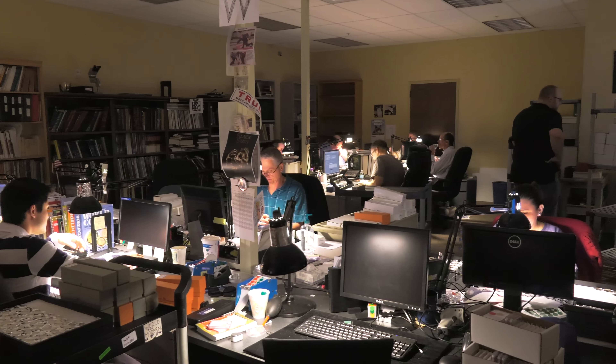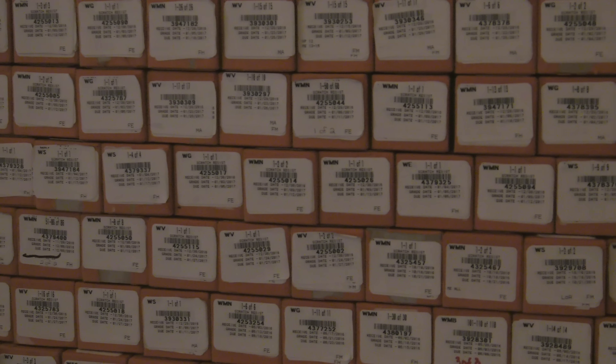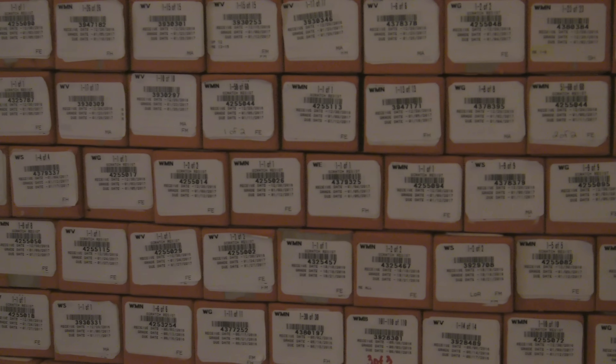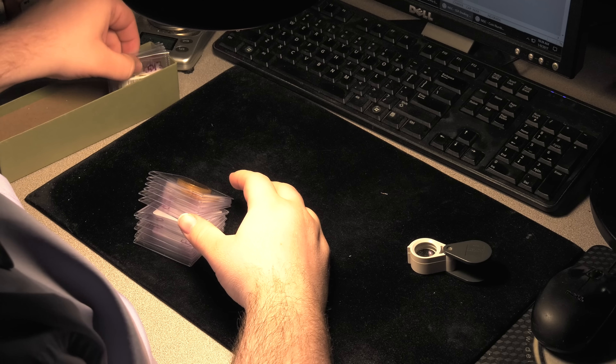The order is then delivered to the grading room. Inside the grading room, NGC's staff of experts and graders takes care to examine each order, looking for authenticity, signs of alterations, or improper care.